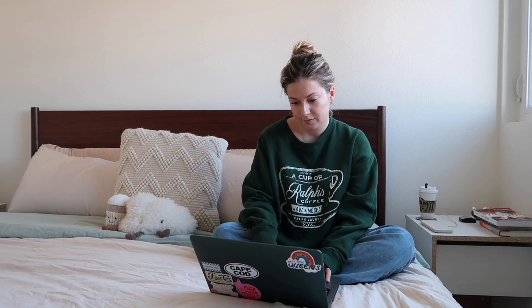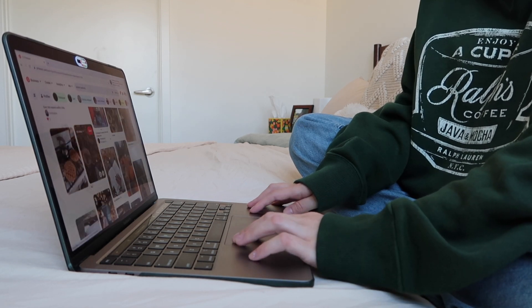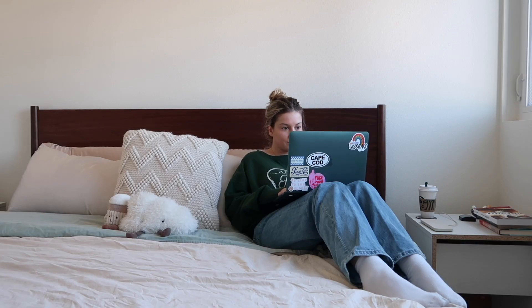Step one is getting inspired. Step two, we need to go through all the decor I have — I have a whole box of Halloween and fall decor. Before I can go shopping for more, I need to take inventory of what I have. Then maybe we'll do some shopping, which will be step three, before decorating and just getting all the comfy cozy vibes. I really love fall fashion and the changing of the seasons is the perfect time for a reset.